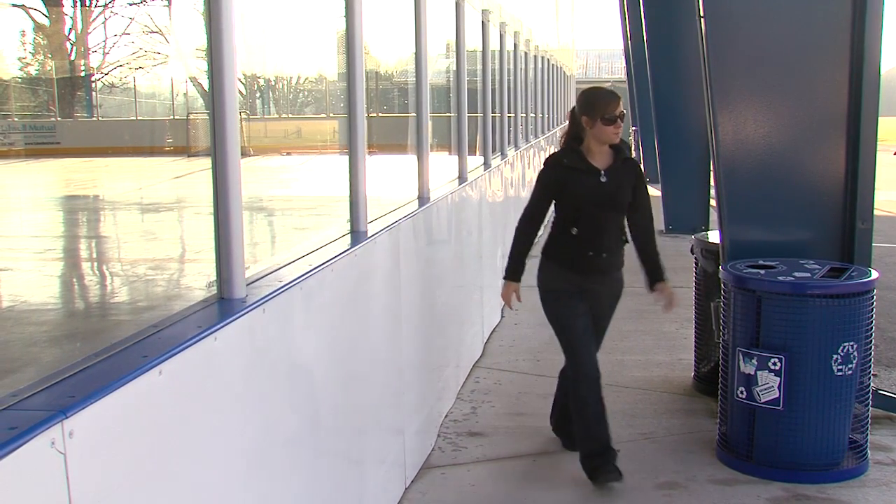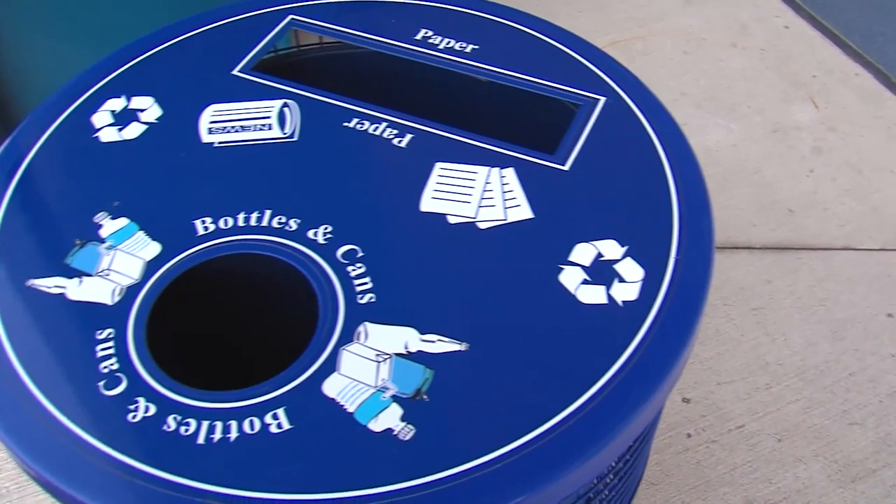So the next time you recycle your PET bottle, know you're making a smart choice for the environment.